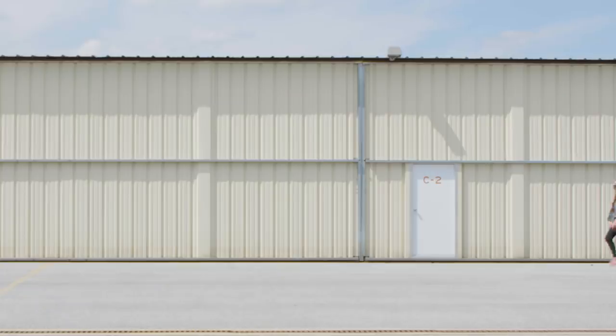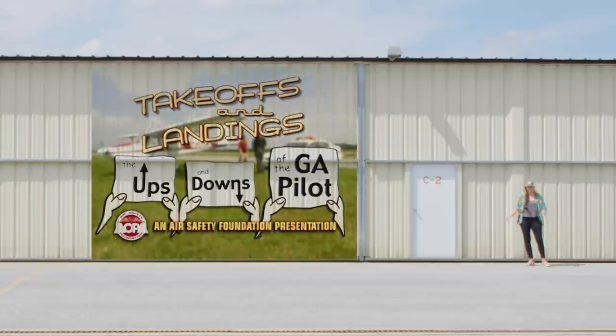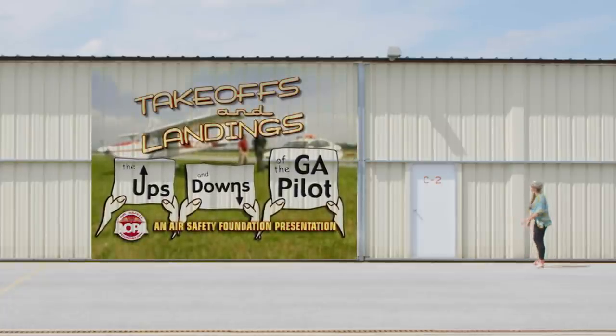Landings are when pilots get into trouble the most. Let's learn from some of their mistakes in this Air Safety Institute classic: Takeoffs and Landings — the Ups and Downs of the G.A. Pilot.